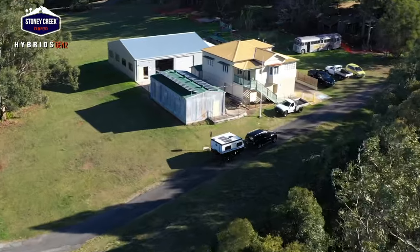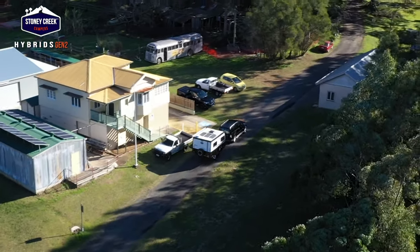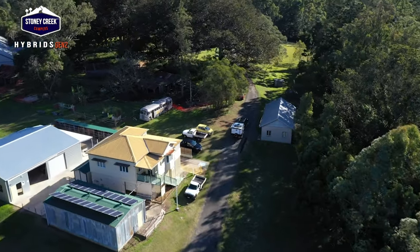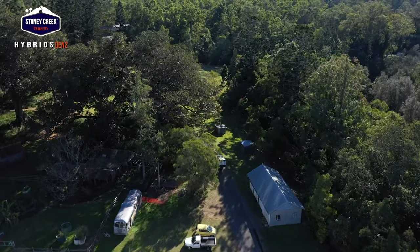Now that I've shown you just how good the Stony Creek Campers off-road hybrid caravan range is, you need to get to your nearest Stony Creek Campers display centre. Get on the phone now and make an appointment so that you can experience, feel, and touch first-hand the quality and finish that is Stony Creek Campers. What are you waiting for - trust us, you won't be disappointed.